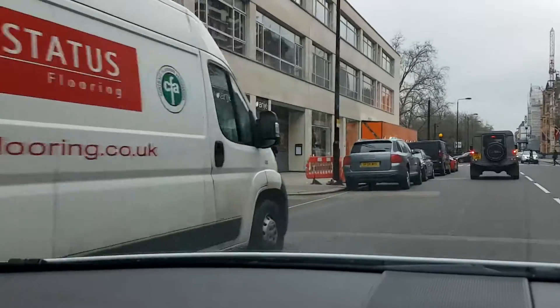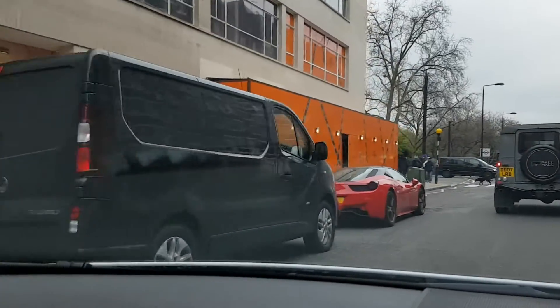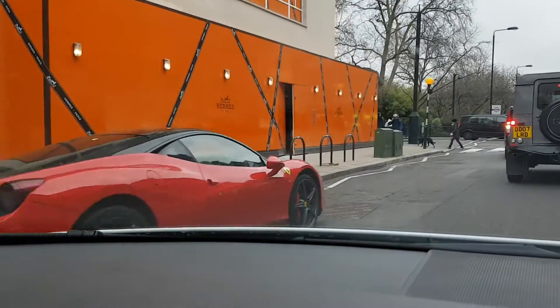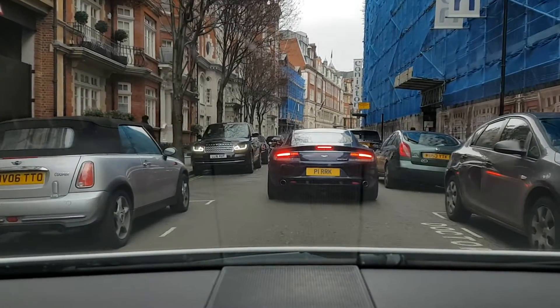Let's go! Ferrari — to the front! Let's go!